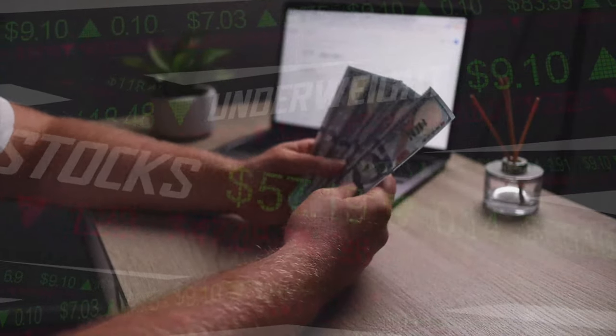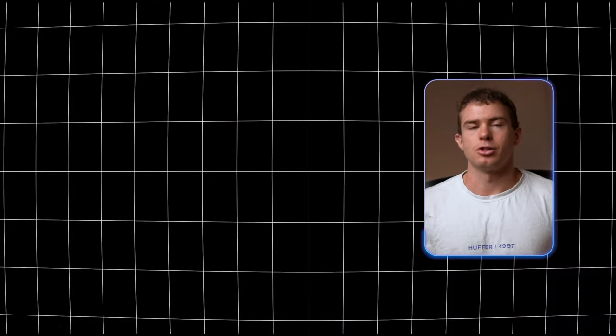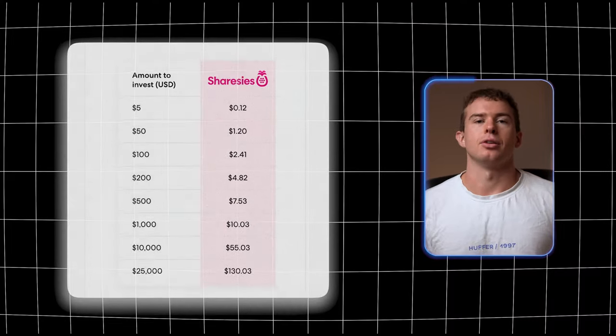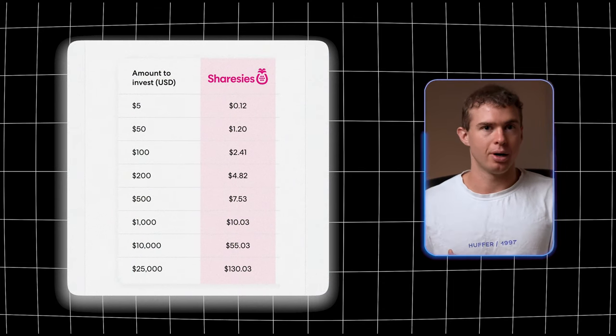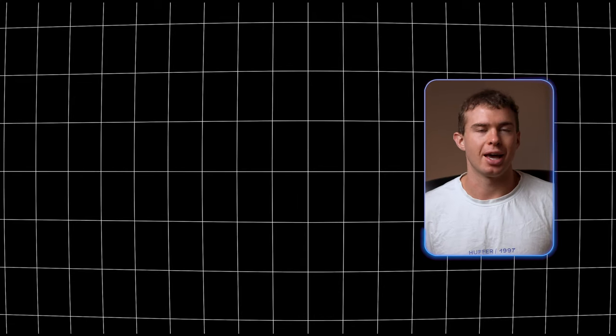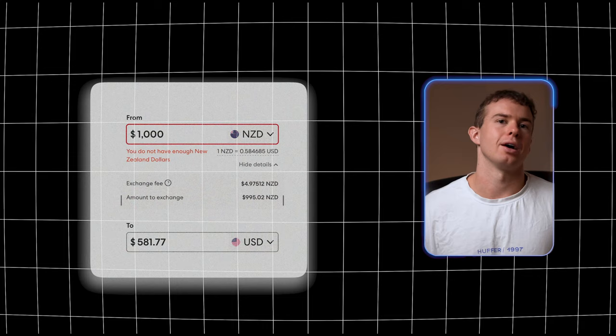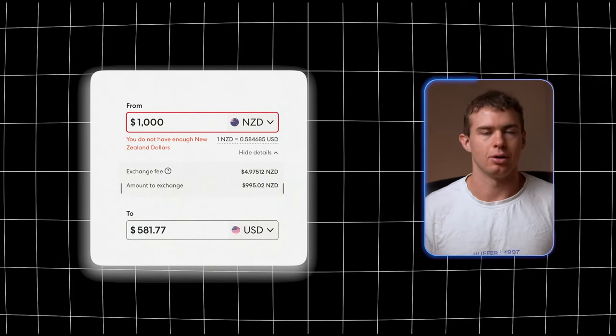If you want to calculate the fees for different investment amounts, the pricing page on the Sharesies website breaks down costs for investing in each stock market on the platform. You can also see the foreign exchange fee directly in the Sharesies app — for instance, converting $1,000 NZD into USD costs around $5 NZD.